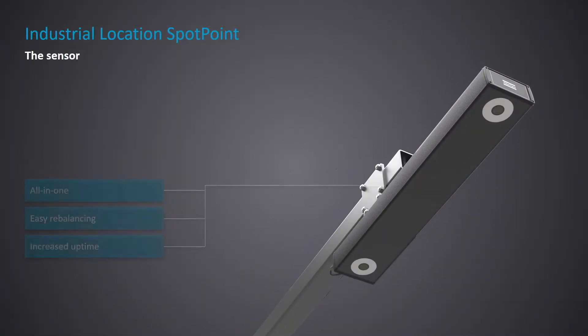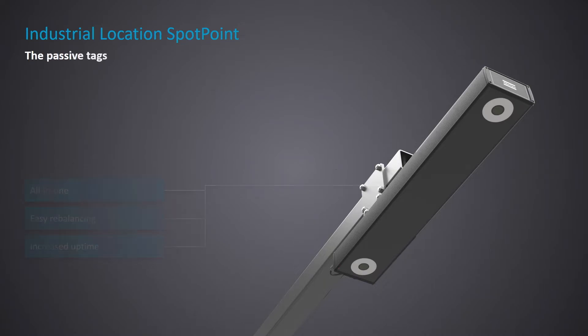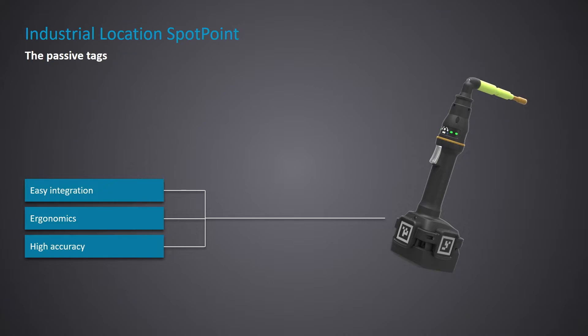ILS 2.0 has two main parts. The first is the sensor — an all-in-one solution where the cameras and computing power are in the same box, making it very easy to install and rebalance. Since there aren't any mechanical parts, it's very robust with low maintenance, ensuring it's always ready to perform. The second key part are the passive tags — reflective patterns that act as trackers, needed to recognize the tool or part position. The advantage of passive tags is that they're very easy to integrate on the tool, ensuring the best ergonomics for the operator. They also provide improved accuracy, reaching up to 10 millimeters of accuracy center to center in the ideal scenario.